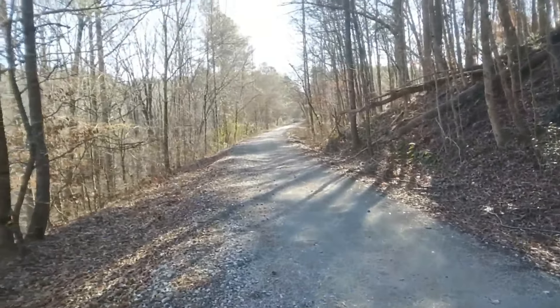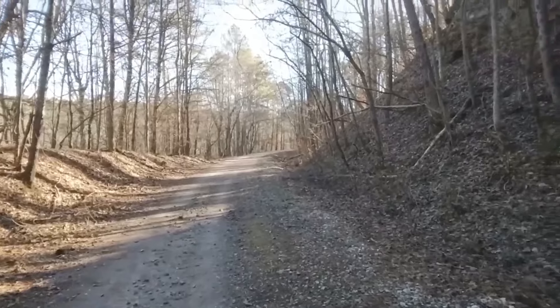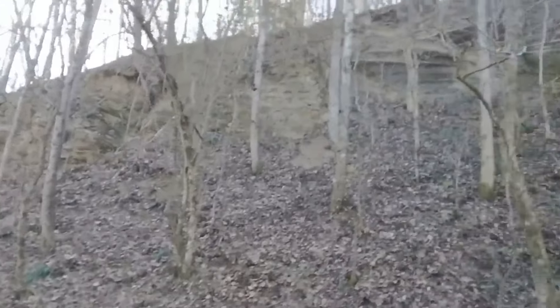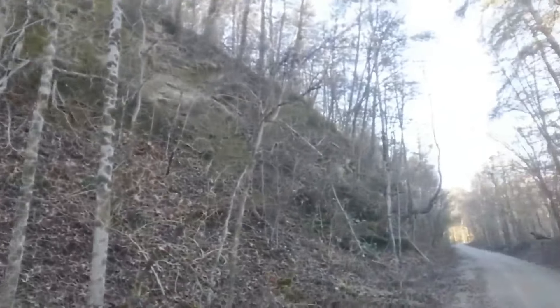We're just checking out some of the old mine sites here that are along the rail bed. They're all closed, but they're neat to see anyway. This is one of the huge cuts they did to make this rail line - just cut right through the side of this ridge line here.